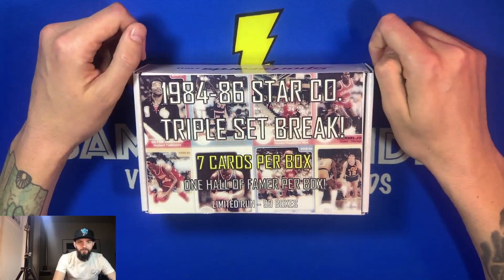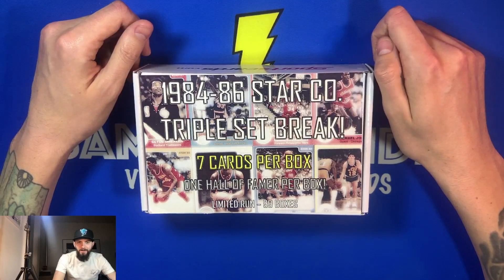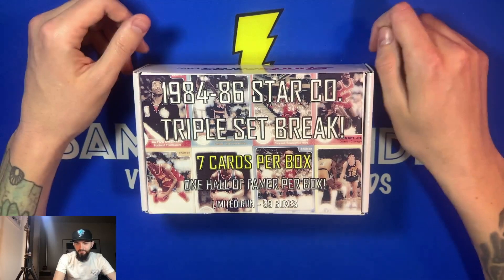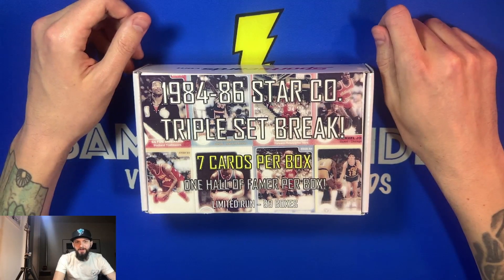Don't get me wrong, I think these cards are great too, and I figured if this is going to be the last one, hopefully we get the big fish — Larry Bird 84, Michael Jordan (not his official rookie card, but a rookie card), or Magic Johnson. That'd be pretty sweet. But nevertheless, I'll be happy with anything.